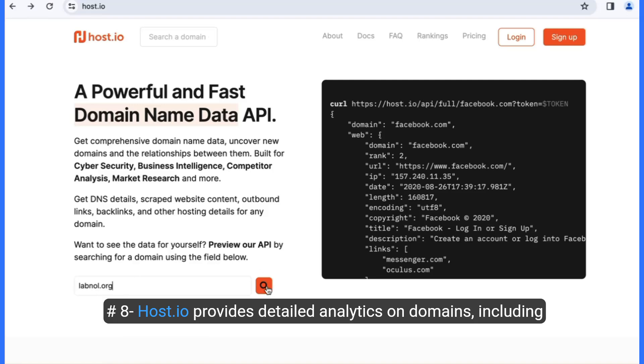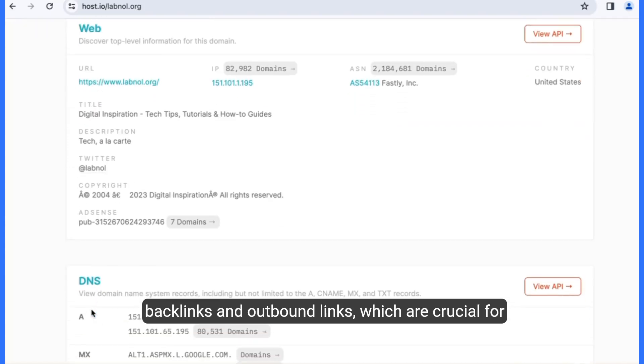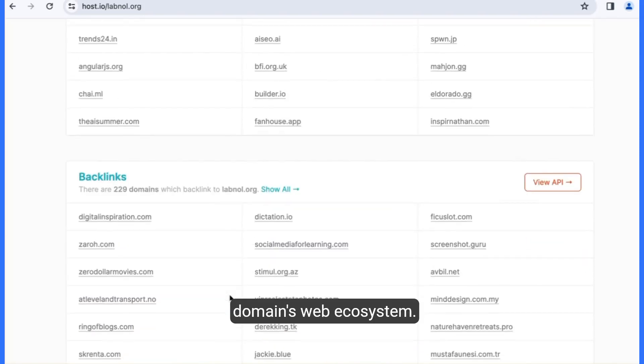Number eight, Host.io provides detailed analytics on domains, including backlinks and outbound links, which are crucial for investigating web relationships and offering insights into a domain's web ecosystem.